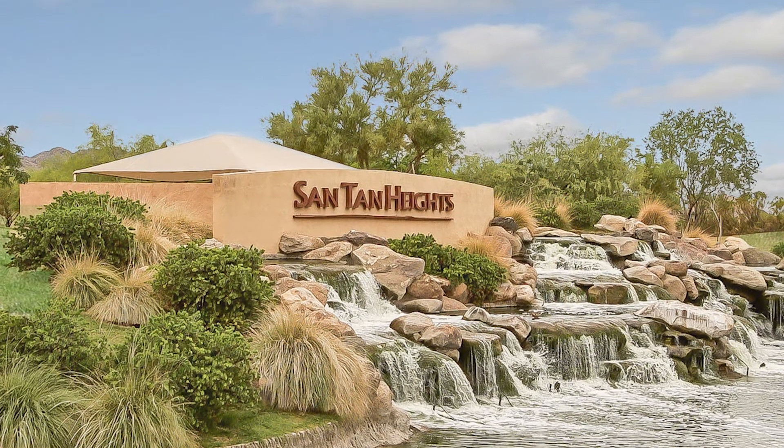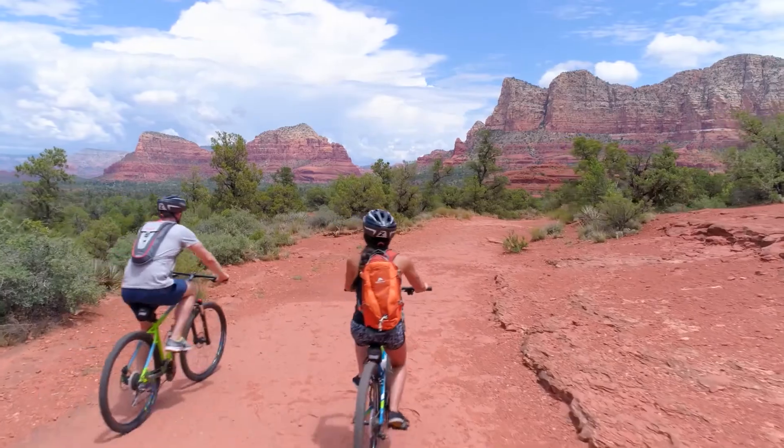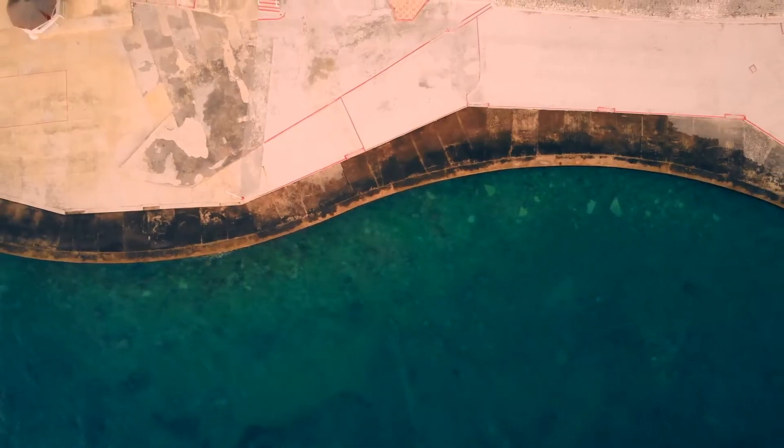The subdivision's name is Santan Heights, and some of the features are biking and walking paths, children's playgrounds, and a community pool.